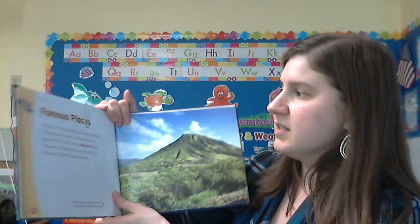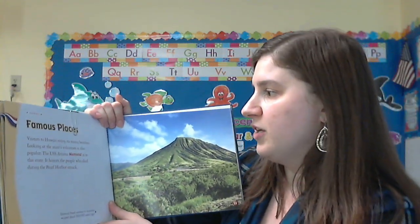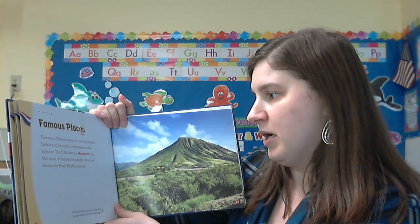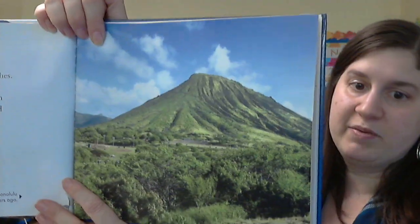Famous places. Visitors to Hawaii enjoy its many beaches. Looking at the state's volcanoes is also popular, as you can see in the picture.